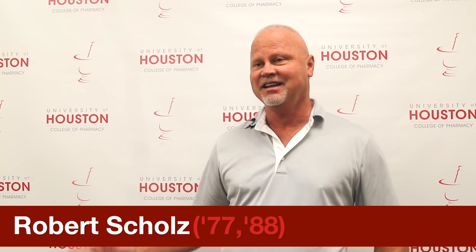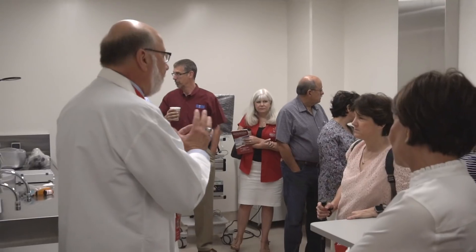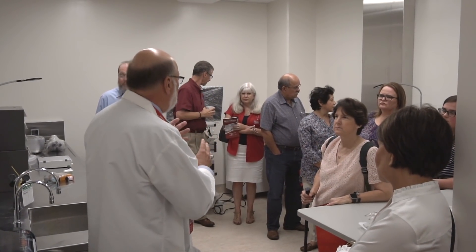It feels great. Walking in exceeded my expectations. I go back to the days before SNR2 — we were finding a classroom here and there everywhere — and to have everybody brought together in a central location so they can interact between classes and better interact with the faculty, all in one place, is ideal.